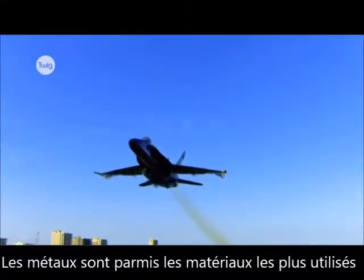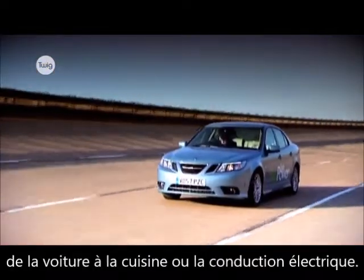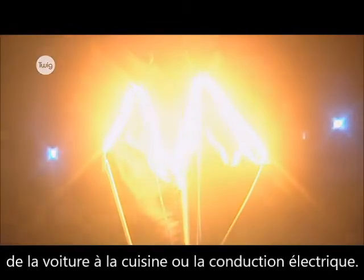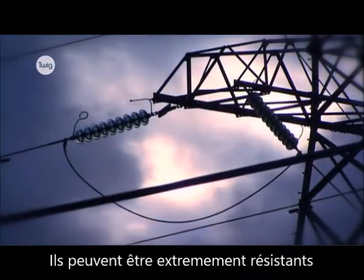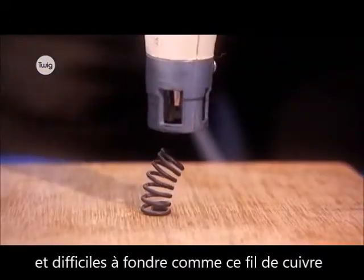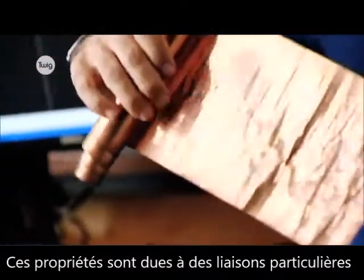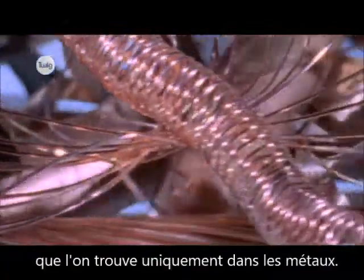Metals form some of our most useful materials. From cars, to cooking, to conducting electricity, we all depend on their properties. They can be extremely strong and difficult to melt, like this copper wire, but also extremely flexible. These useful properties are due to a special type of bonding that's unique to metals.